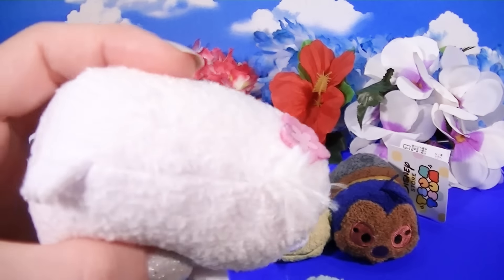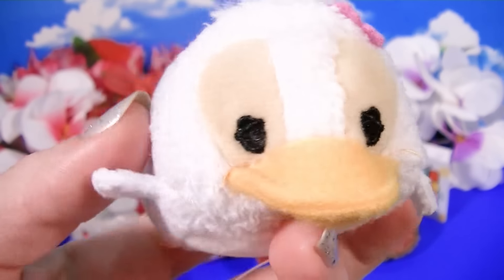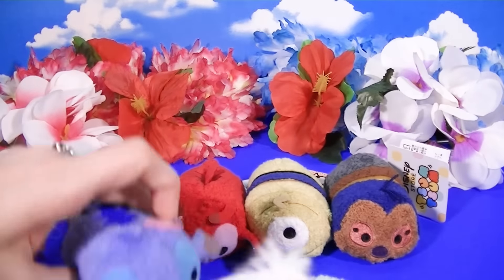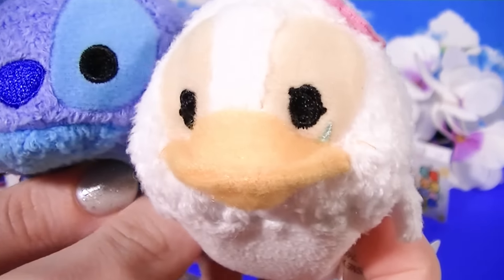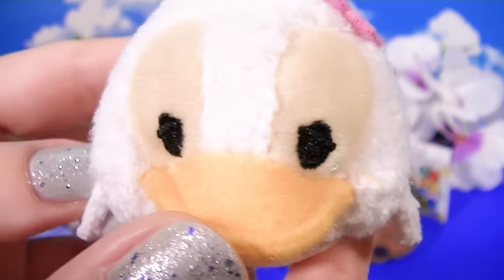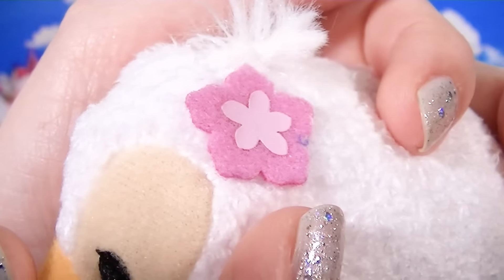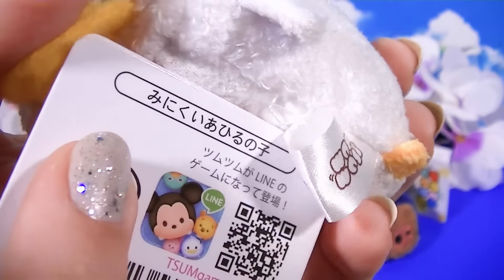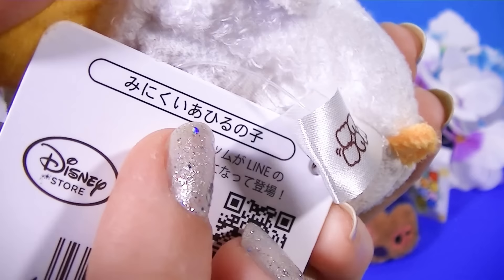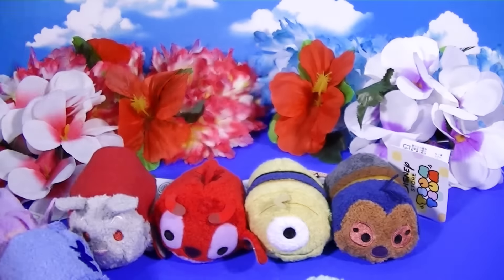Next up we have the cute little ugly duckling. If you remember the original Lilo and Stitch movie, Stitch was very sad that he didn't have a family — he felt very much like the ugly duckling. So she is the ugly duckling, and you see her sad little tear. The reason she's different is she also has a sweet little flower on her head. This is the Minikui Ahiru no Ko — the baby ugly duckling. So cute.